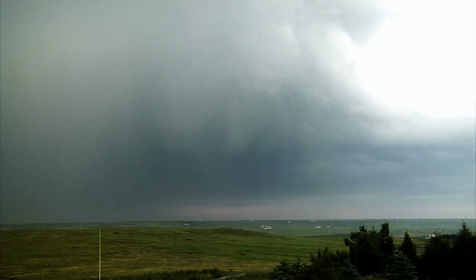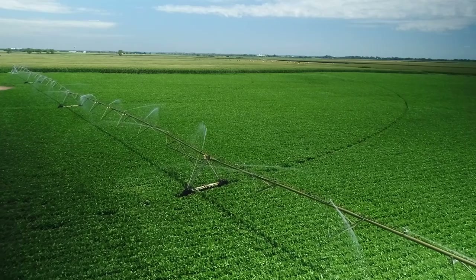Corn plants need plenty of water to grow, and they get that water when it rains or through irrigation systems.